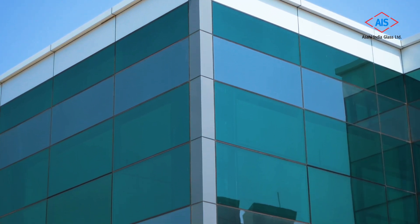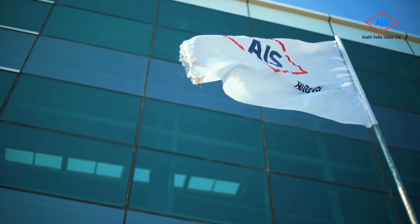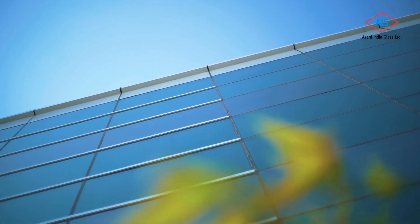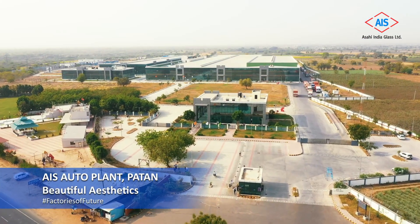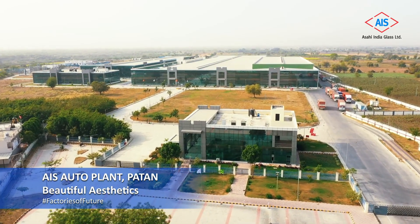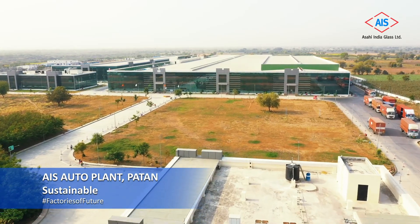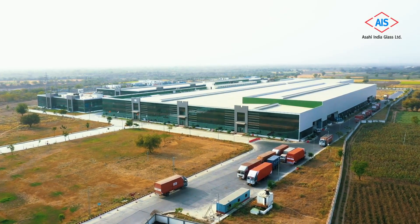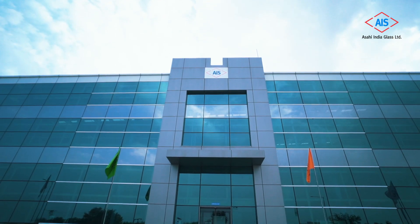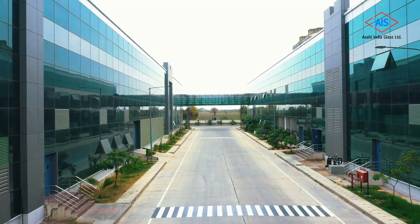Glass isn't a common building material for factories, but at AIS we have made it possible with our modern and sustainable glass solutions. Welcome to the AIS Auto Plant in Paror, Gujarat — a world-class manufacturing unit which epitomizes sustainability. This factory is reinforcing our vision of green buildings, as it is aiming for LEED Gold rating standards, making it a unique and next-gen factory of the future.